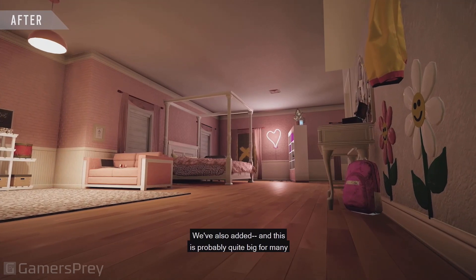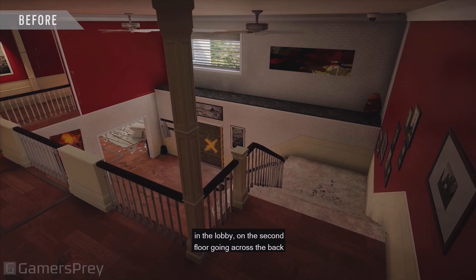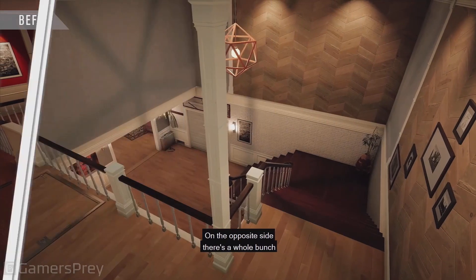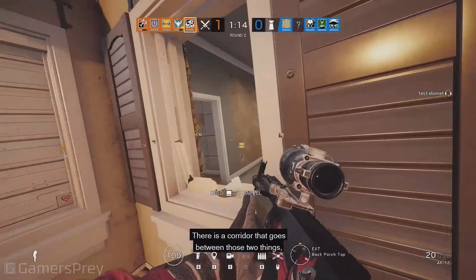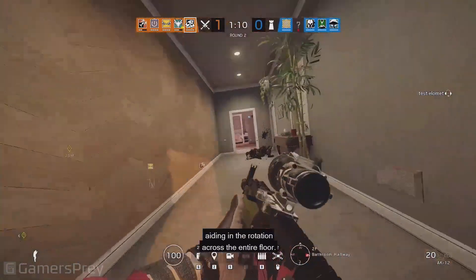We've also added — and this is probably quite big for many people — in the lobby on the second floor going across the back where you have the stairs that come up. On the opposite side, there's a breakable wall that goes to bathroom. There is a corridor that goes between those two things, aiding in the rotation across the entire floor.